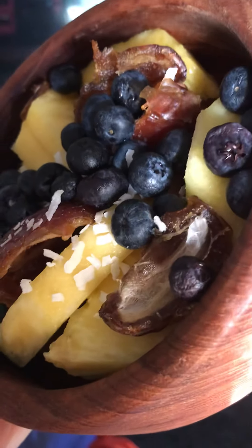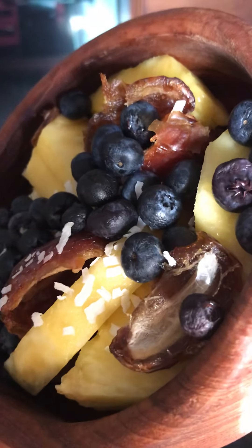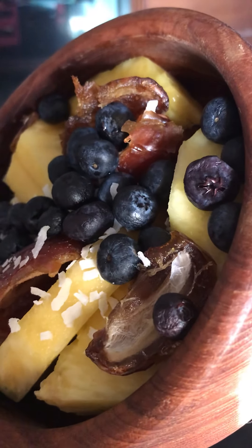I put on blueberries because those deep blue colors are really good for memory, remembering your dreams, and everything.